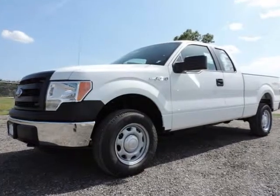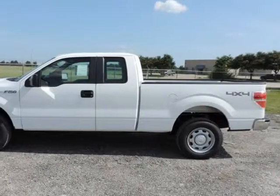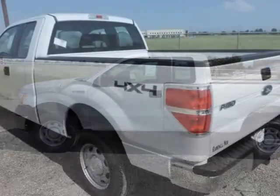We think you will love this new 2014 Ford F-150 four-wheel drive SuperCab 163 inches XLE, comes fully equipped with traction control and many other features.